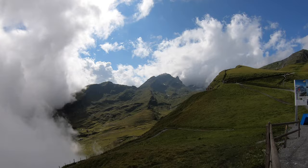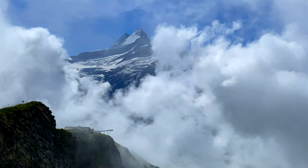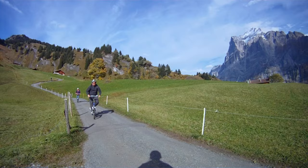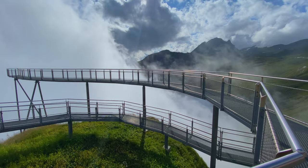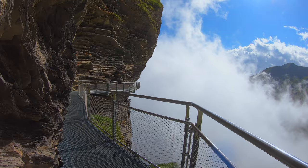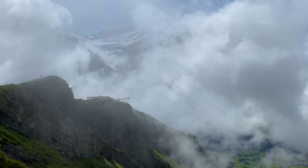One of the best things to do in Grindelwald is to spend some time exploring Grindelwald First. We're going to take you on a hike to Bachalpsee, get your heart pounding on the First Flyer, take a walk in the clouds on the First Cliff Walk, and go speeding down the mountains on a Trottibike. The First Cliff Walk by Tissot is free to enter and you can walk it as many times as you like. The walk starts along a metal walkway clinging to the side of the cliff and extends out 45 meters over the void.